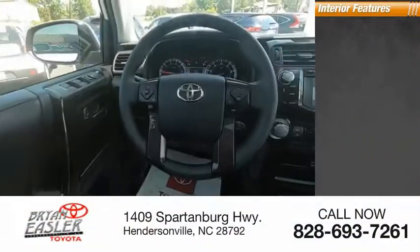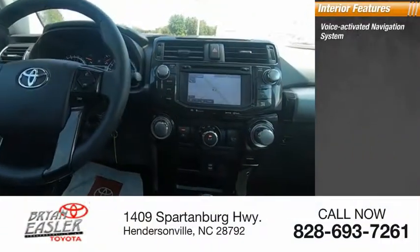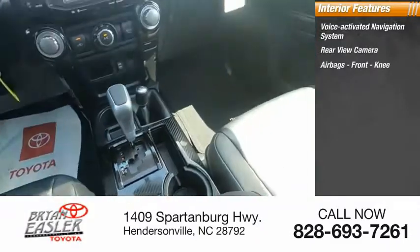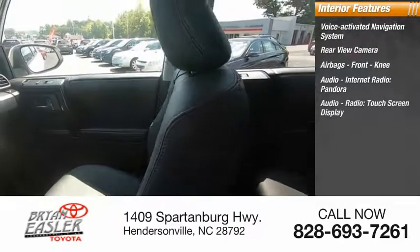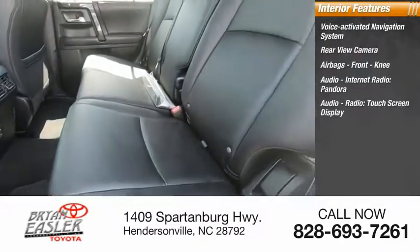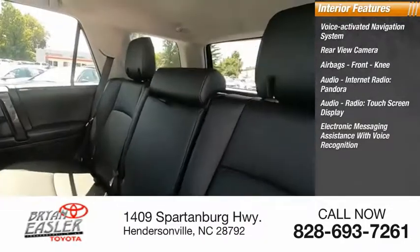Inside you'll find a voice-activated navigation system, rearview camera, airbags, front knee airbag, internet radio, Pandora, and a touchscreen display.